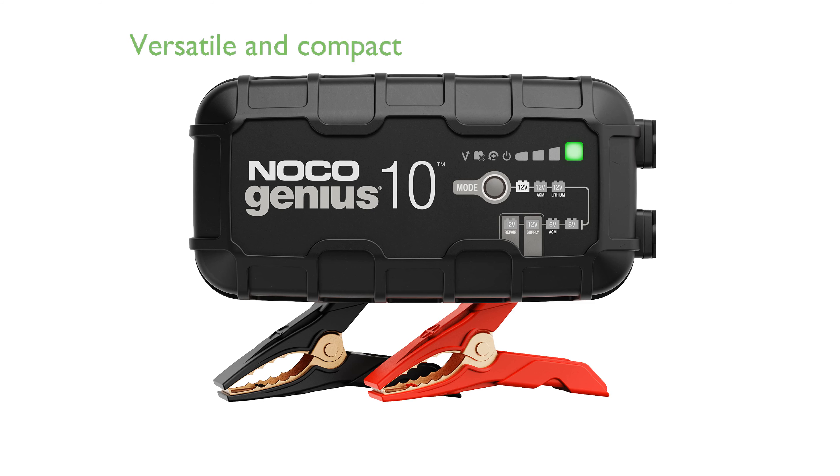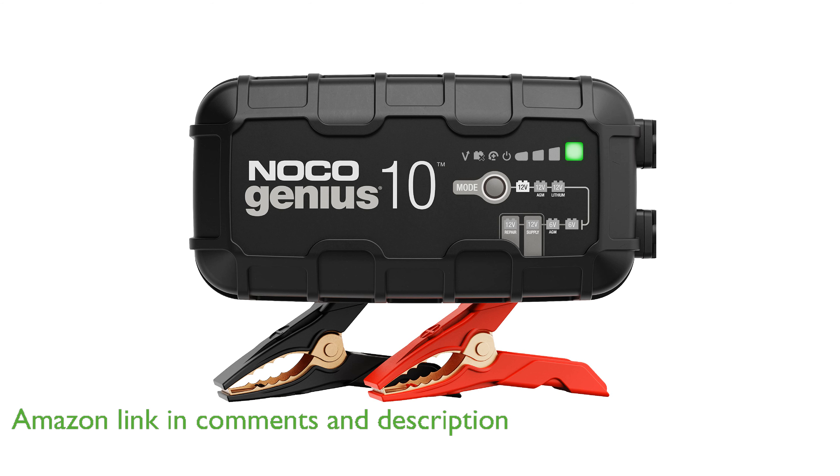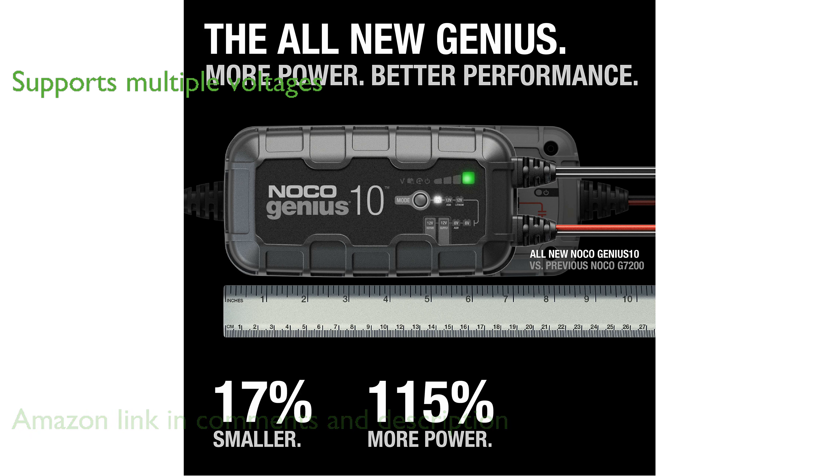The NOCO Genius 10 Smart Battery Charger is a versatile, compact, and energy-efficient solution for charging and maintaining a wide range of batteries. It supports both 6-volt and 12-volt batteries, making it suitable for automotive, marine, RV, power sport, and deep cycle applications.